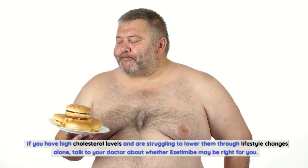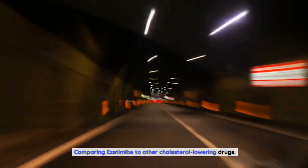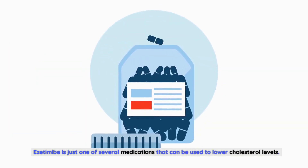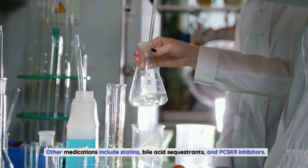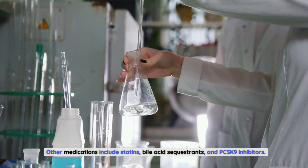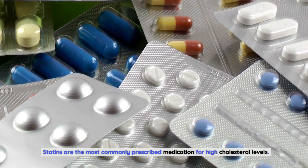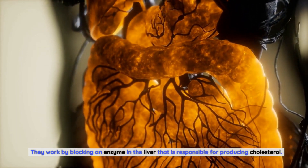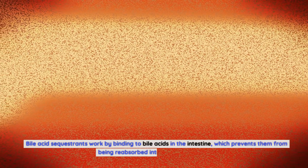Comparing ezetimibe to other cholesterol-lowering drugs: ezetimibe is just one of several medications that can be used to lower cholesterol levels. Other medications include statins, bile acid sequestrants, and PCSK9 inhibitors. Statins are the most commonly prescribed medication for high cholesterol levels — they work by blocking an enzyme in the liver that is responsible for producing cholesterol. Bile acid sequestrants work by binding to bile acids in the intestine, which prevents them from being reabsorbed into the bloodstream.